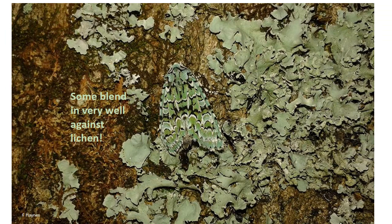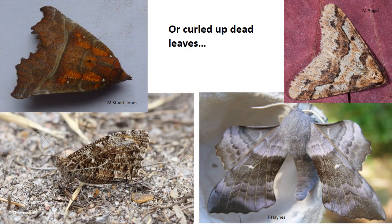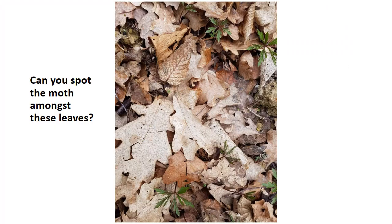This moth is called the merveille du jour, which translates from French as 'marvel of the day' — and it's a beautiful moth. If it were settled more amongst the lichen it would be even more camouflaged. Some species can look a lot like leaves — either fresh green spring leaves like this brimstone butterfly, or curled-up dead leaves like some of these moths and butterflies. Can you spot the moth amongst these leaves? Many moths will settle amongst dead leaves and you simply can't see them at all.